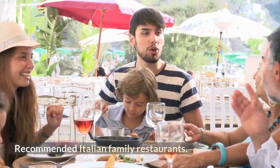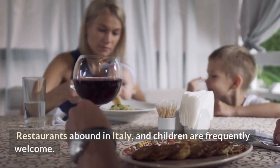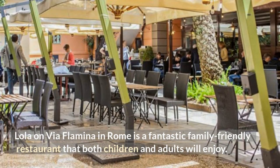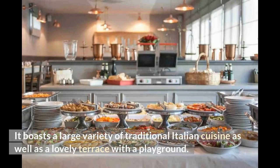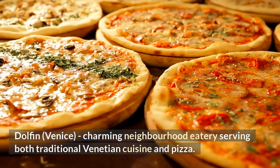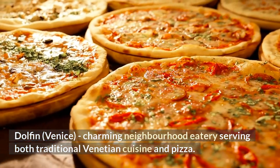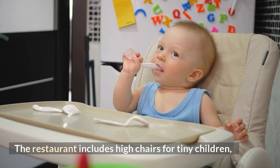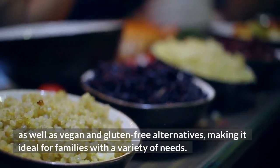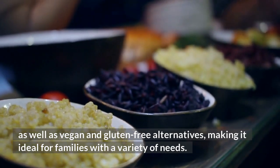Recommended Italian family restaurants: Restaurants abound in Italy and children are frequently welcome. Lola on Via Flaminia in Rome is a fantastic family-friendly restaurant that both children and adults will enjoy — it boasts a large variety of traditional Italian cuisine as well as a lovely terrace with a playground. Dolphin in Venice is a charming neighborhood eatery serving both traditional Venetian cuisine and pizza, with high chairs for small children and vegan and gluten-free alternatives, making it ideal for families with a variety of needs.